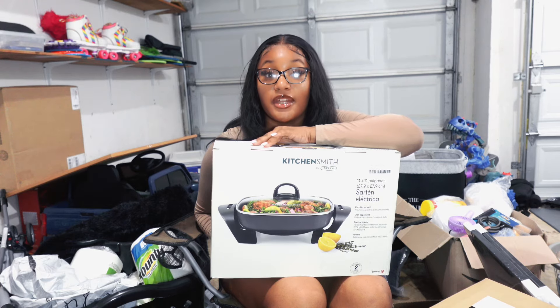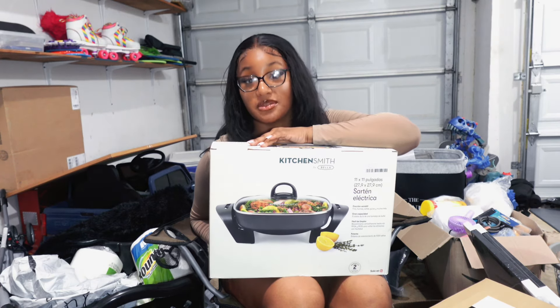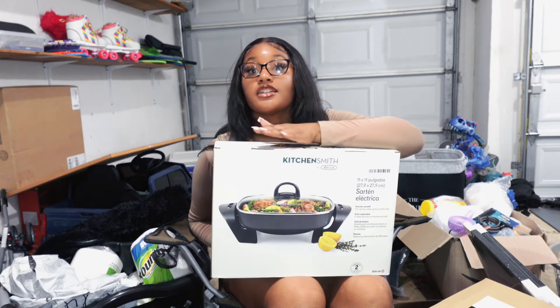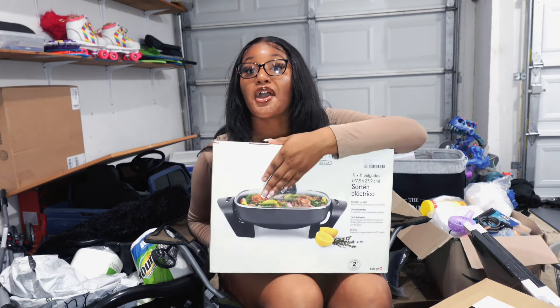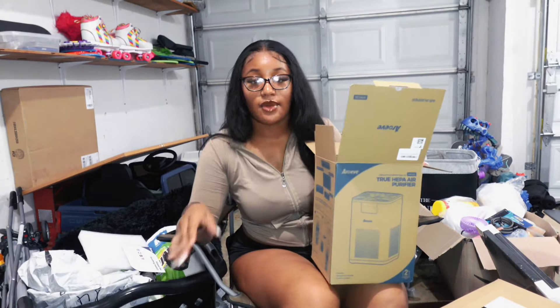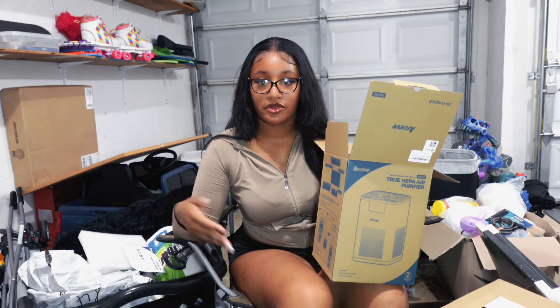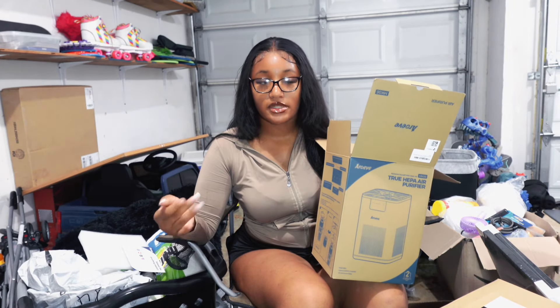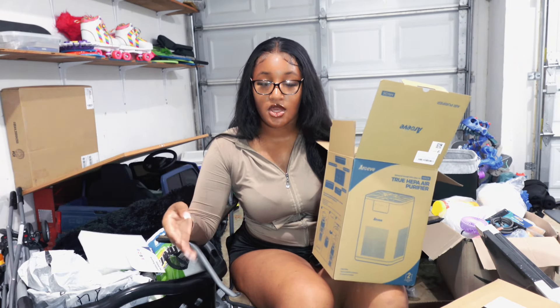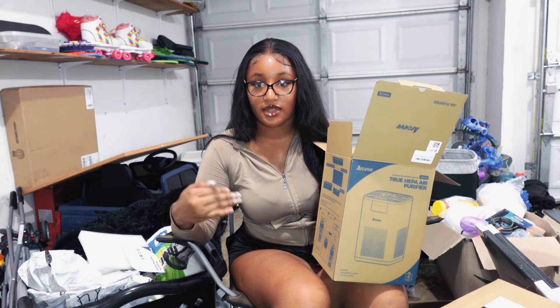Next I have the holy grail — my electric skillet. I'm not supposed to have this; when they do room checks I will be sliding this underneath my bed or hiding it in my dresser because they are not finding this. I'm going to be cooking up gourmet meals. I also got an air purifier. I wasn't originally going to get one, but research showed people get more sick around homecoming time with more parties going on.